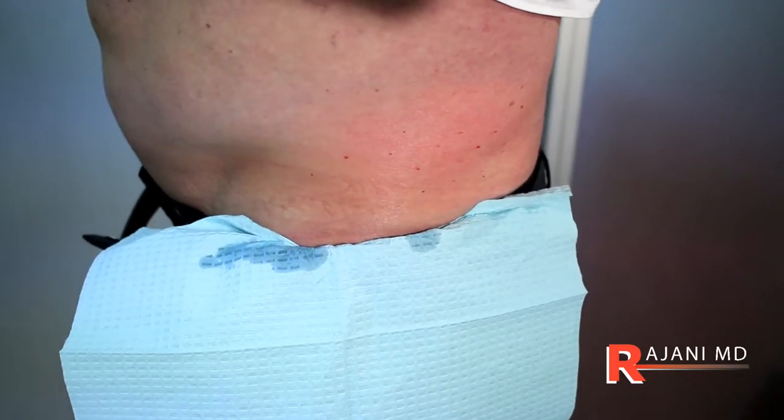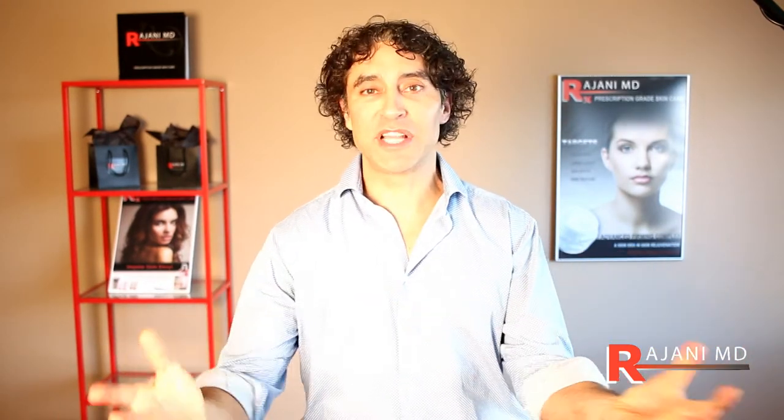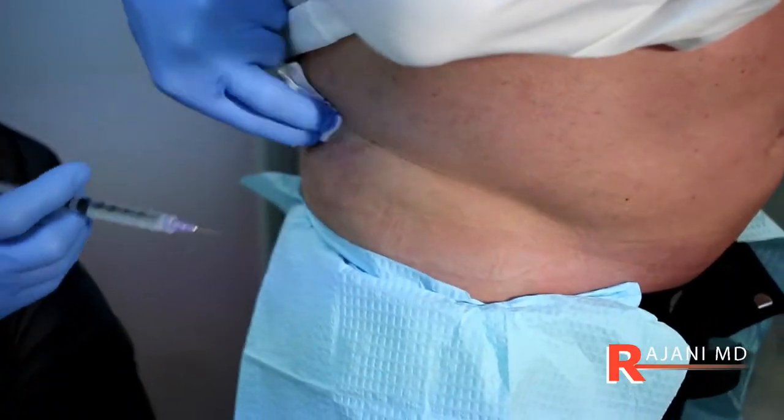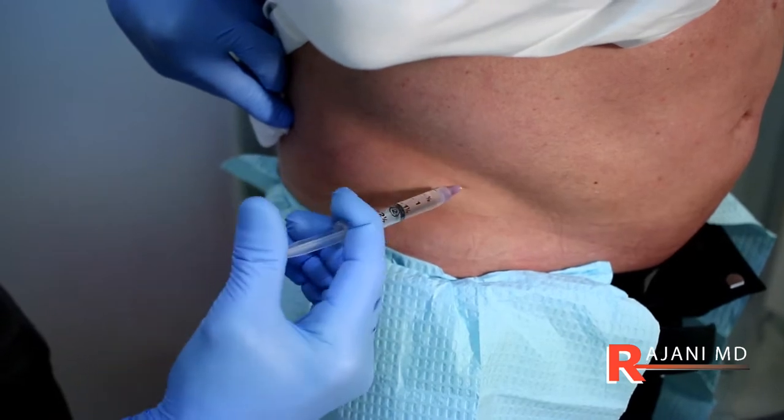Kybella is actually a great treatment — fairly cost-effective — and for a lot of people, not having the downtime of surgery saves them money and time in a different manner. So the cost of Kybella kind of becomes a wash, and they're just happy not to have to have surgery to get rid of stubborn fat.